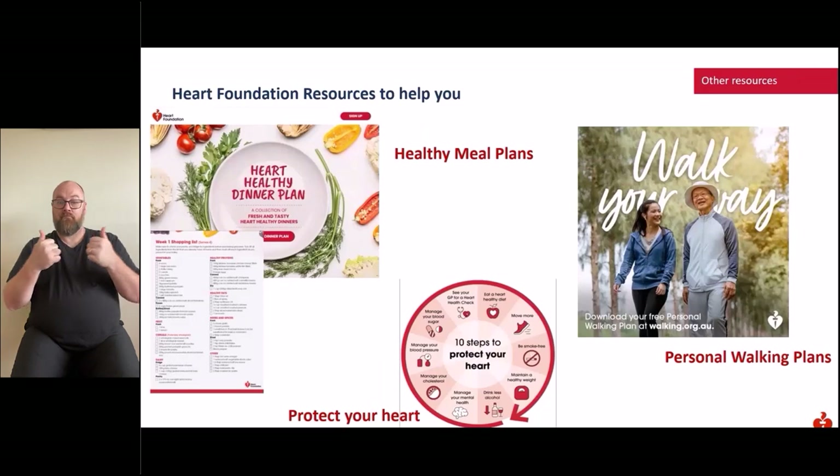The National Heart Foundation has a range of other tools and resources to help you lead a heart healthier lifestyle, including personalised walking plans, heart healthy meal plans, and the 10 steps to protect your heart. The Foundation delivers a four-week email journey with links to themed nutrition resources, recipes and shopping lists each week. Personalised walking plans are free, easy to follow, offer a six-week physical activity program tailored to different abilities, and are designed to get people moving 30 minutes or more on most days each week.